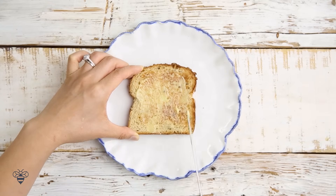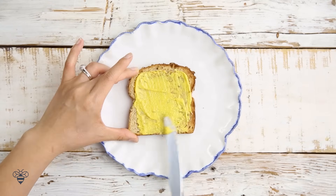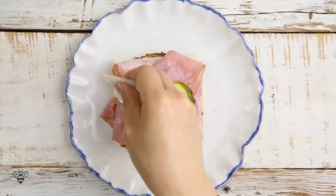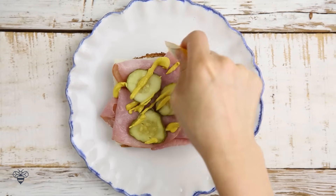We start with some unsalted butter, a little bit of yellow mustard, swiss cheese, ham, pickles, more yellow mustard, and we have the Cuban.